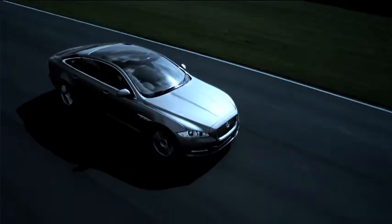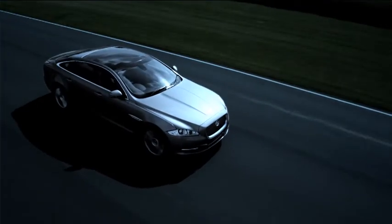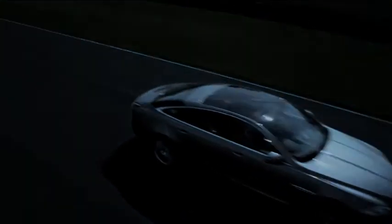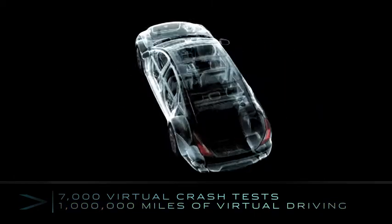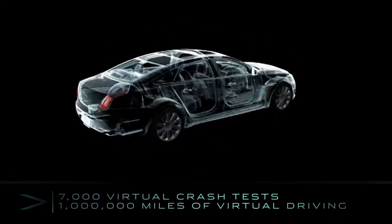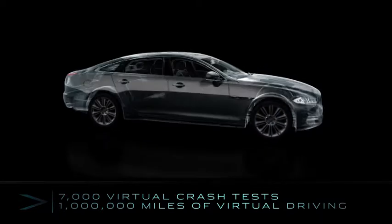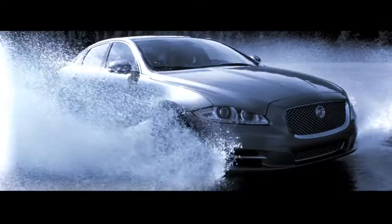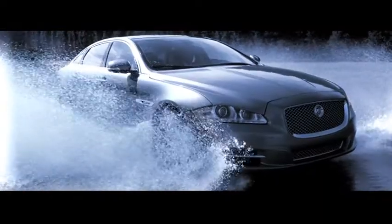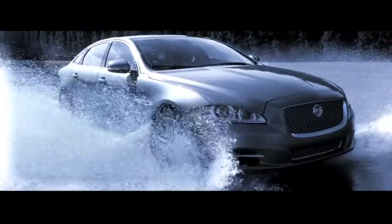In addition to extensive real-world testing, the new XJ was subjected to over 7,000 virtual crash tests and more than 1 million miles of virtual driving to deliver a superb platform for structural integrity. This vehicle has been rigorously tested for dependability and reliability.